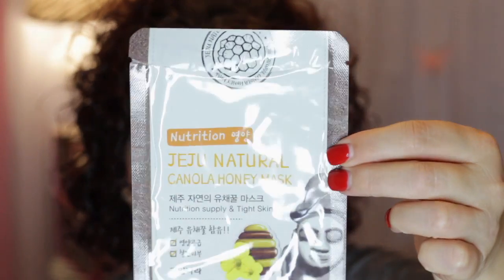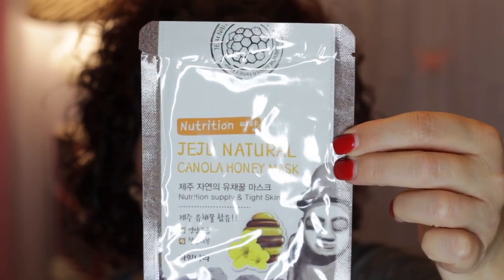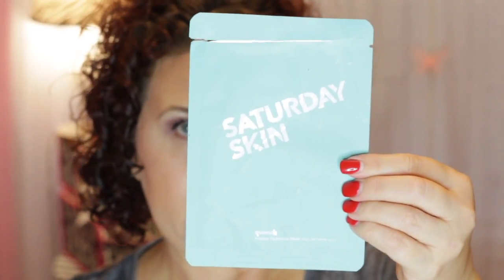I have another Canola Honey Mask from that Jeju Natural brand. Another mask from Peach and Lily is called Saturday Skin — a quenching mask that is very highly moisturizing. It's a thick cotton mask that helps to really hydrate the skin. It has a lot of hyaluronic acid with watermelon and aloe to soothe and hydrate.